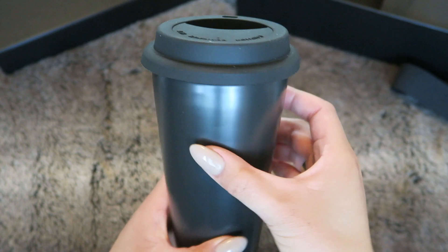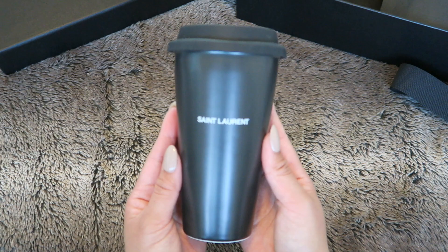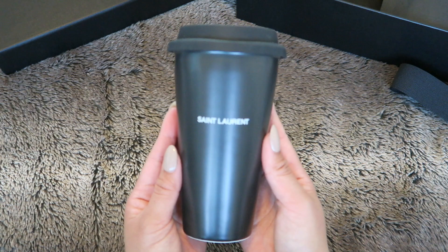I feel like this is such a great quality mug and I think it's going to last me a long time. I'm just so excited to use it — it feels so luxurious, I don't know how to explain it. Thanks so much for watching! Let me know if you have any questions about the Saint Laurent coffee mug in the comments below. Hope you guys are having a great day — see you in the next video!